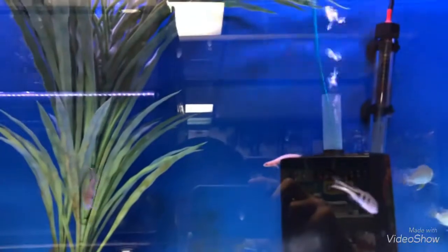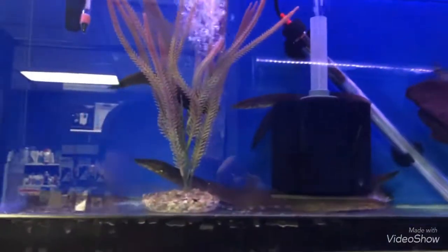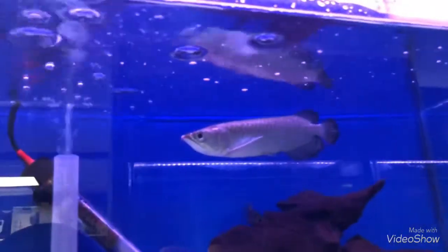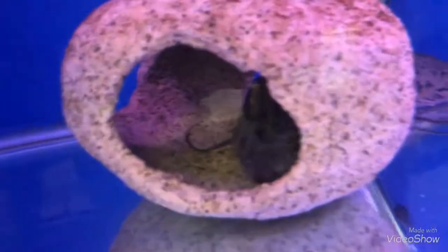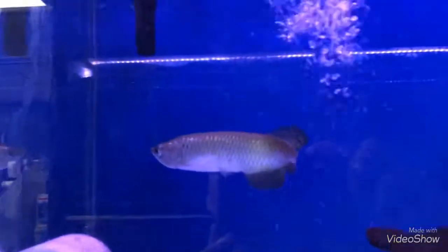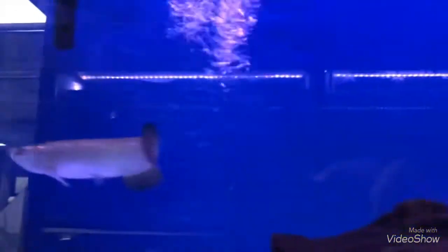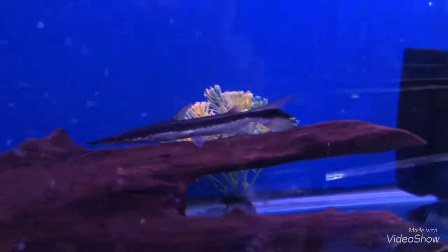And some Ocellaris Peacock Bass, tire track eel, and a clown knife hiding behind there. Jardini Arowana. And an African Lungfish inside. Some more Jardini Arowana, some Silver Arowana, and a Lima Shovelnose. These guys are pretty cool.